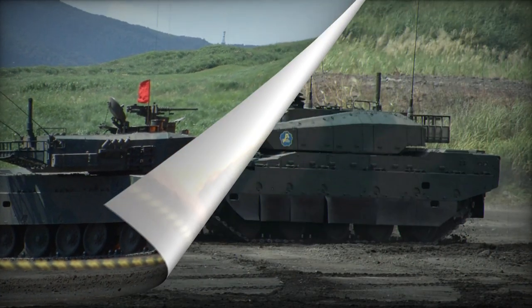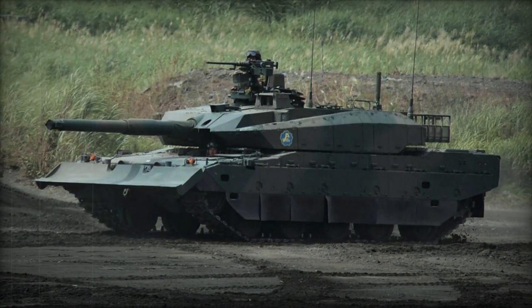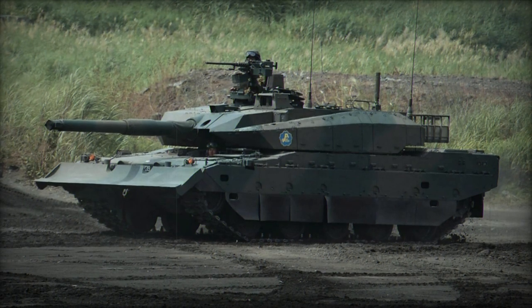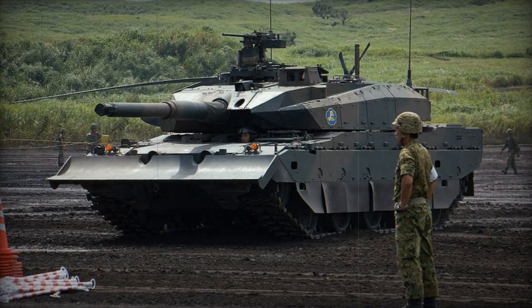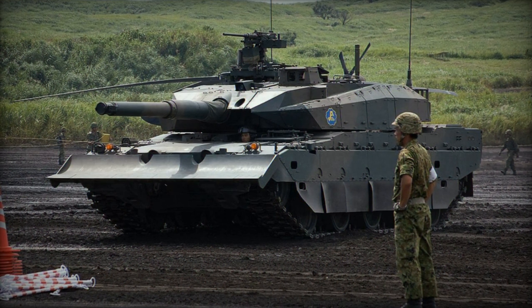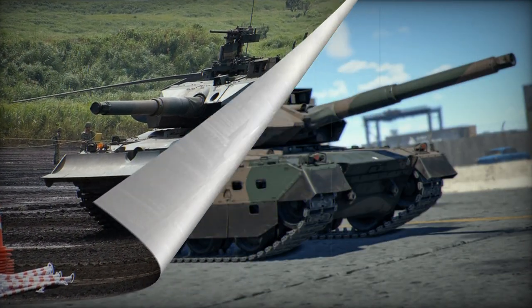The Type 10 places significant emphasis on protection against various anti-tank rockets, such as RPG-type projectiles. The vehicle incorporates sloped modular ceramic composite armor similar to that of the Leopard 2A5, and its side profile resembles the Leclerc tank.